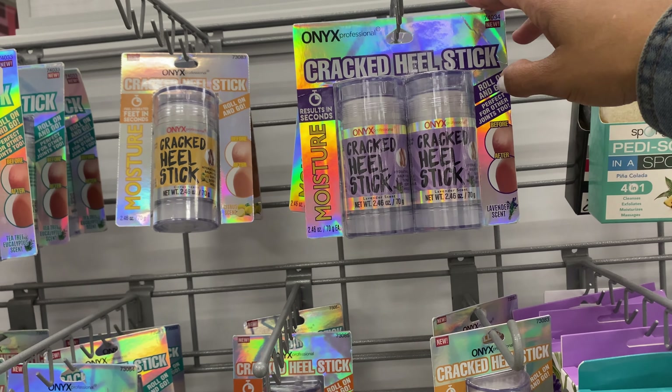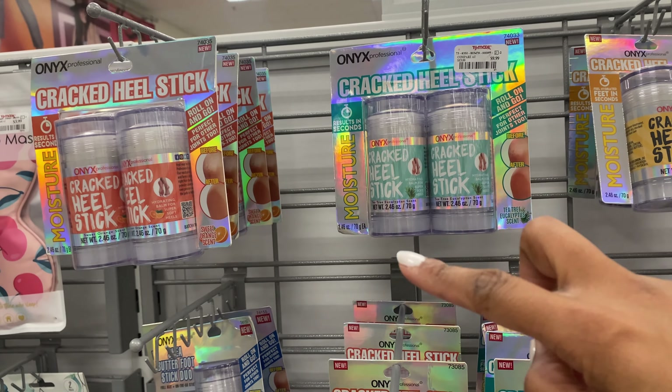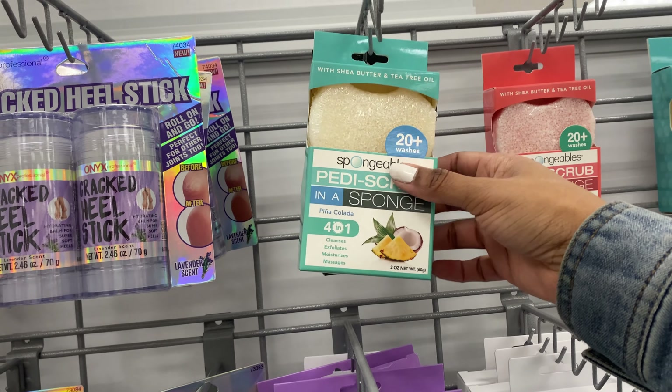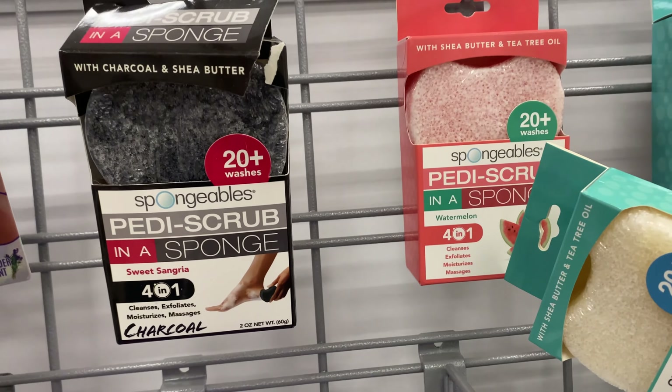Here's something cool from the brand Onyx Professional. As y'all know, we are in our DIY self-care bag — I've been doing my own manis and pedis and I definitely need something for my heels. I'm about to order one of those little metal scrapers they use at nail salons, and I want to try a heel peeling product. This is the Crack Heel Stick — it seems like it's just a moisturizer, not a peel. Then they have these pedi sponges already infused with things to scrub your feet. This one has shea butter and tea tree oil — you get 20 washes out of it for only $3.99. They also have pina colada, watermelon, and sweet sangria scents.